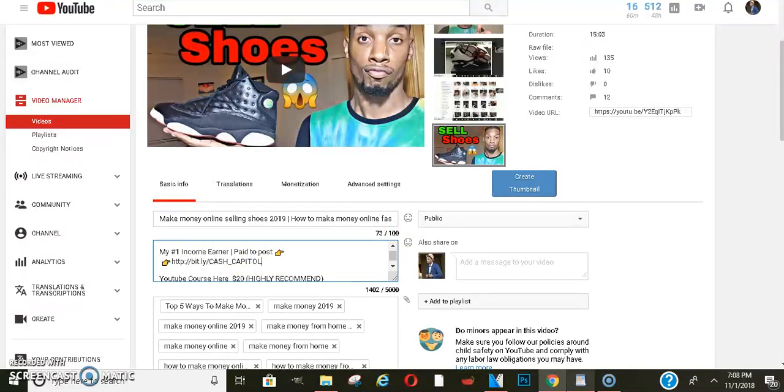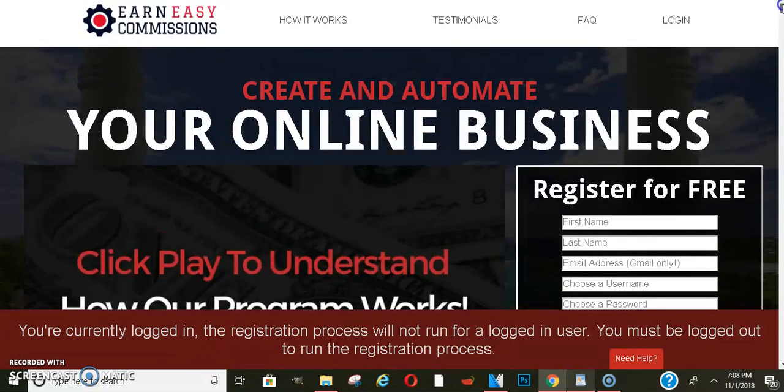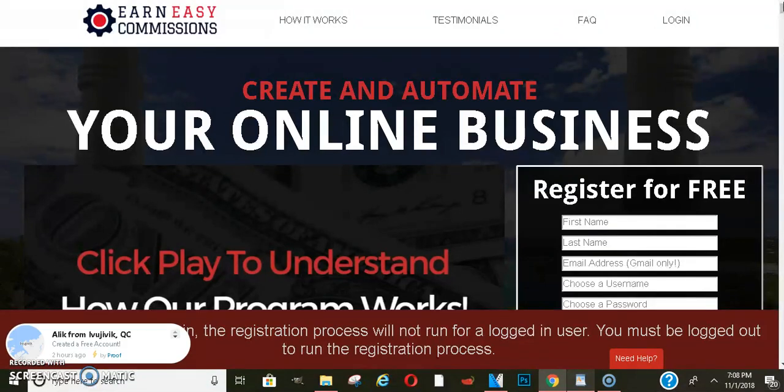My number is in the description below the video, so you can always text me or email me if you have any questions. I've got a couple of video ideas, but if you guys have any video ideas that you want to see — cause I really want to do videos that are going to help you — or if you have any concerns, let me know and I'll be sure to make those.